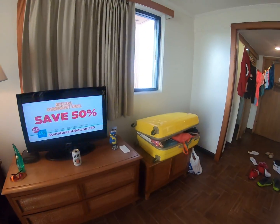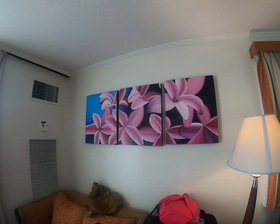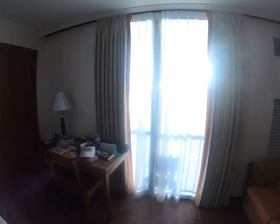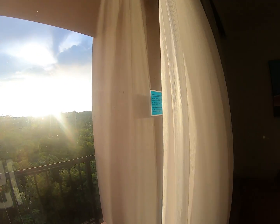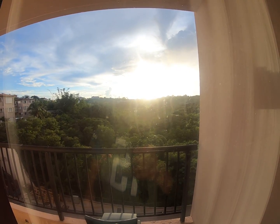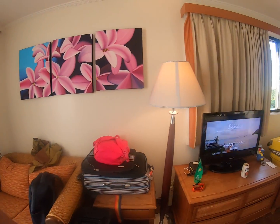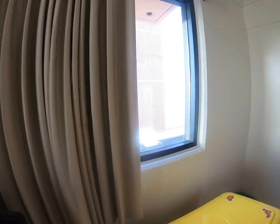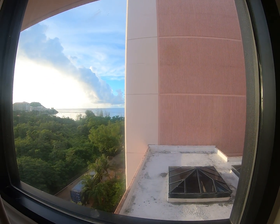TV, sofa, beautiful art, air conditioning, table. Now this is the other problem — there's no view in this room, it kind of sucks. We don't spend a lot of time looking out the window, but there's no ocean view. It's just a little road and some trees. You can kind of see the ocean over here, but the view is... not great.